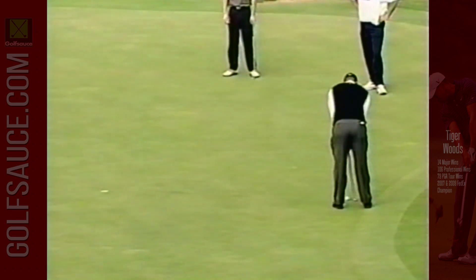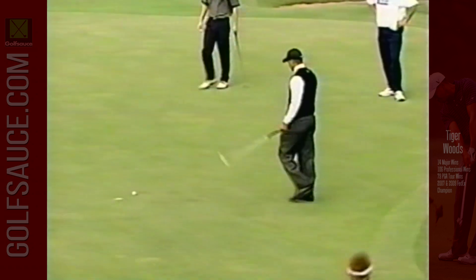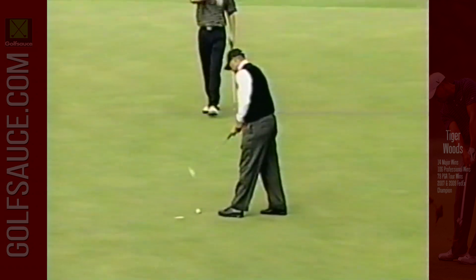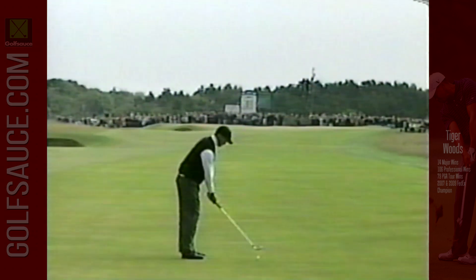Another iron off the tee at three, and another birdie putt — but it was off right from the start.